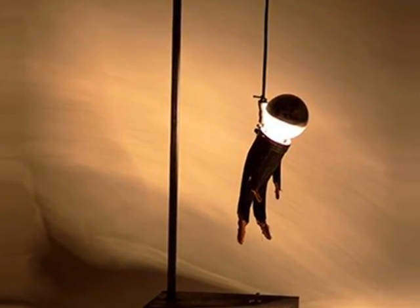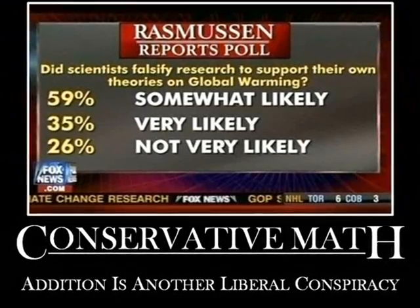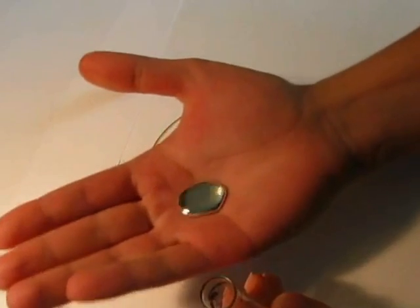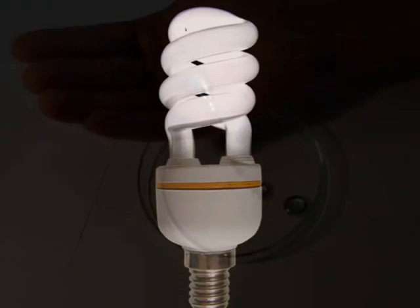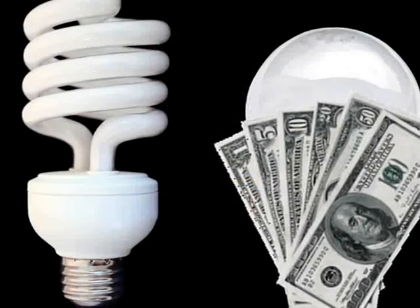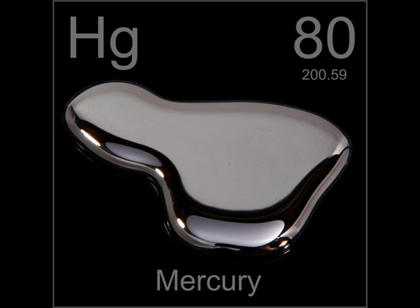Well, the first answer is quite simple: Americans suck at math. But the other answer is far more serious. Mercury — that odd liquid metal which used to fill our thermometers, and is known to be highly toxic even at low levels — is a required ingredient to make CFLs shine. Sure, incandescents may cost more to operate, but they don't contain mercury.